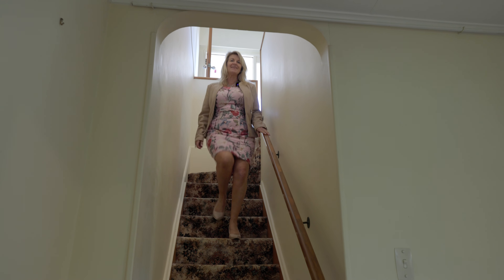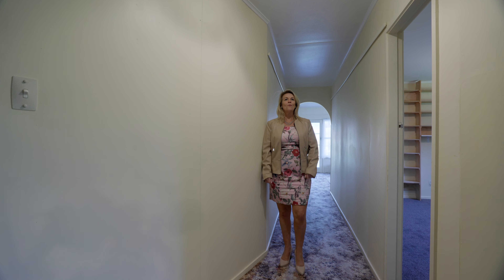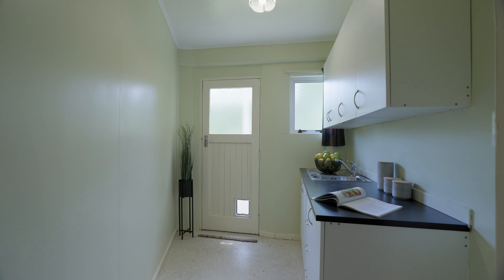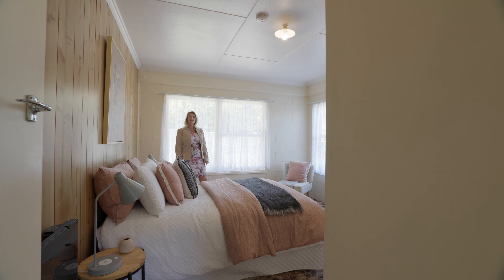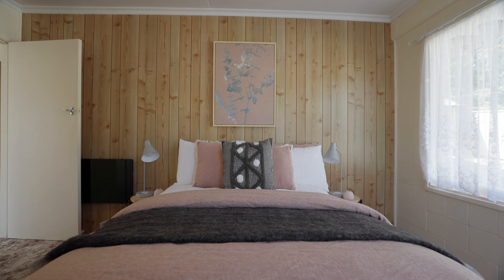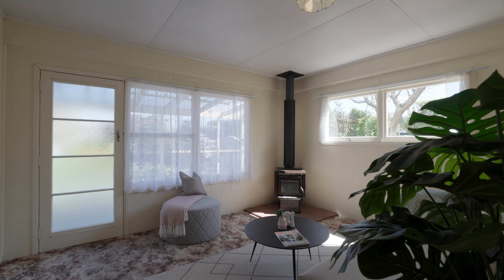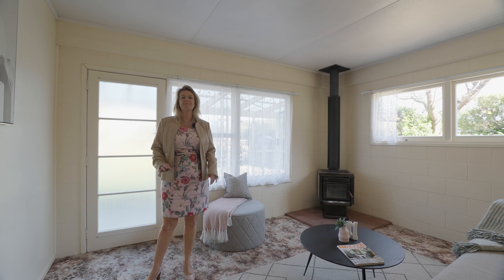Now let me show you the accommodation downstairs. On this level we have a full bathroom, a kitchenette, a bedroom, and down the hallway, living space and yet another bedroom. So that's two bedrooms down and two up — you've got your own space. We also have the second lounge with the second wood burner I was talking about, with external access, great for family and guests.